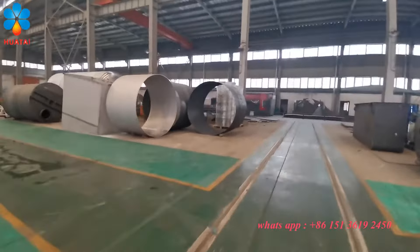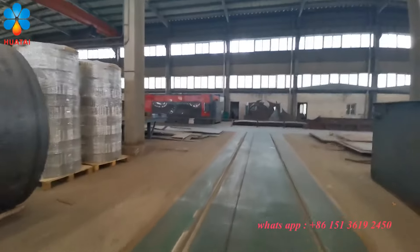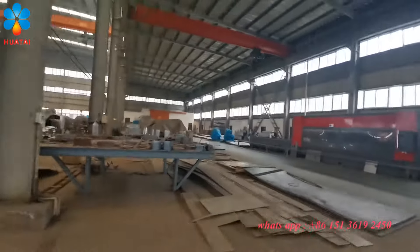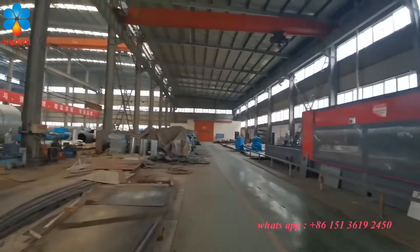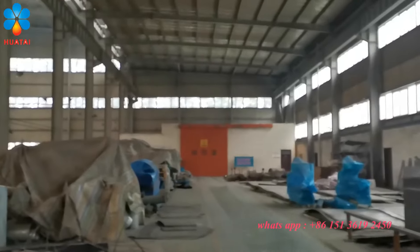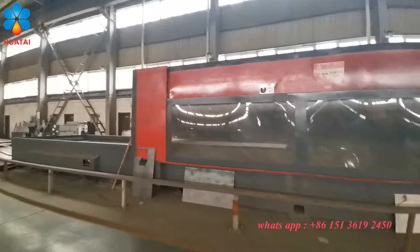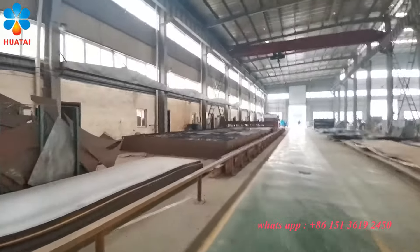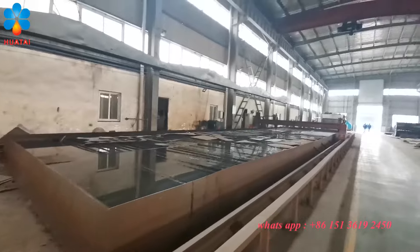On that side is our checking machine, the laser cutting machine, and the X3 testing machine. Every machine before leaving the factory will be tested. Here is the laser cutting, and another laser cutting machine.